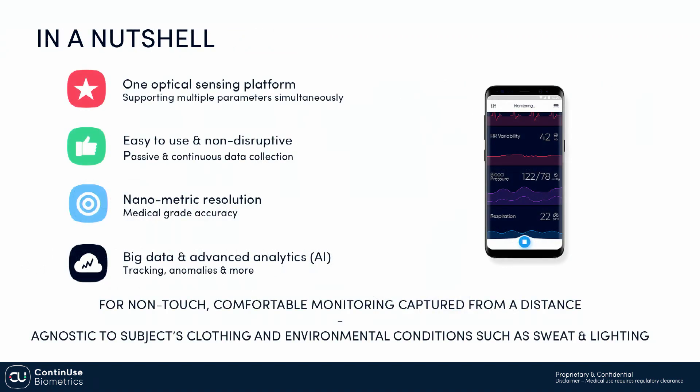This is how our first prototype looks like. We talk about a single sensor that can sense many biomedical parameters at once. It is very simple to use, non-disruptive because we do passive and continuous sensing. It is suitable for medical grade accuracy, and the data collected goes to the cloud for big data and advanced analytics using artificial intelligence, providing tracking and sensing of anomalies for the right alerting and prevention. This sensing is done from a distance, is non-contact, and is agnostic to position, type of clothing, and environmental conditions.